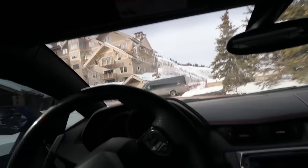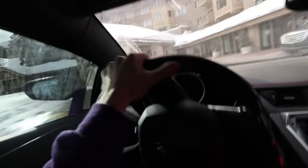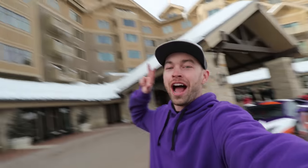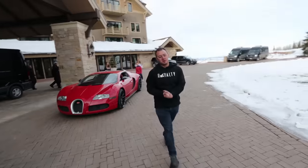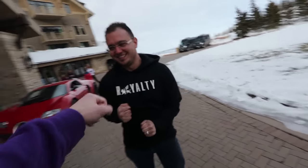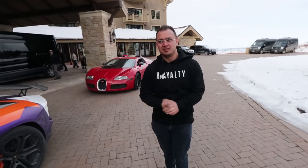Welcome to the Montage Deer Valley. I used to work here six years ago when I first moved to Park City — it is so surreal to be here in the Aventador and the Veyron. Six years ago I didn't know anybody, didn't have a place to live, didn't have a job, and slept in my Audi TT the first night. Three weeks later I got a job here as an administrative assistant in the maintenance department making $17 an hour. Houston, thank you so much — delivering the Veyron to my house, I will never forget that.